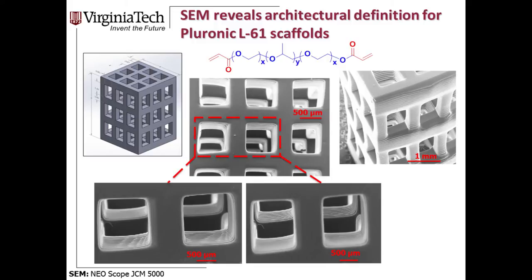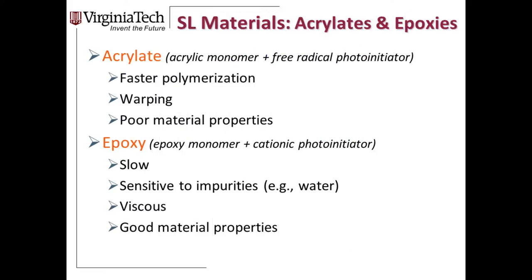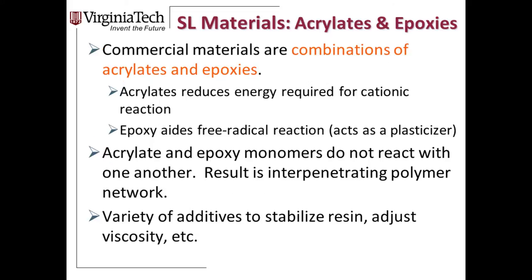Commercially available resins are mainly in the acrylate or epoxy families. Early resins were all acrylates using free radical photo initiation — faster reaction rate but poor material properties. Epoxies have slower reaction rates but better mechanical properties. Currently, mixes of acrylate and epoxy are offered to get the best of both worlds. When cured, they form an interpenetrating polymer network that provides benefits of both. Tim is going to talk about new work we're doing in ionic materials.